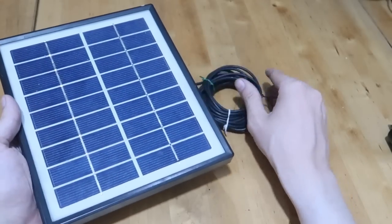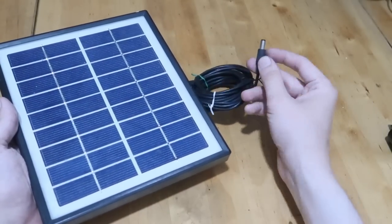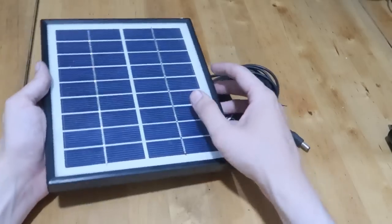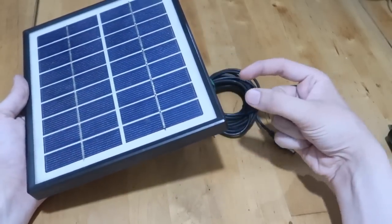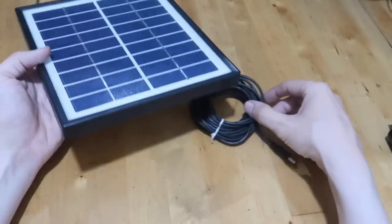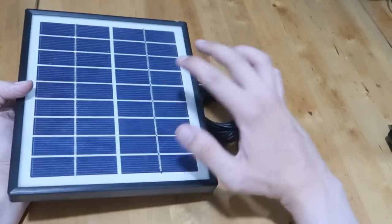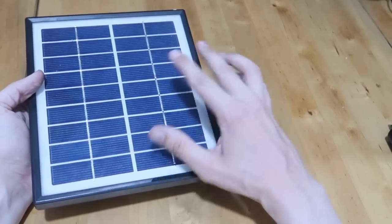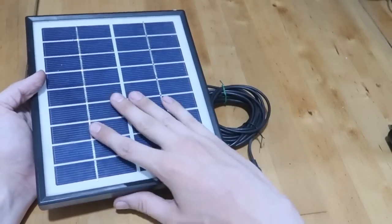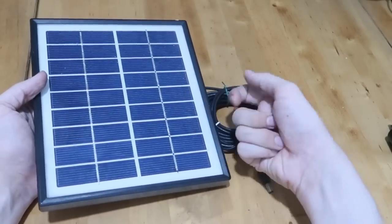Another option is solar panels. This one has a DC barrel jack so I'd have to put it into some kind of regulator, but there are panels which come with a 5V USB port — you just put them out in the sun and connect your power bank or cell phone. I've done a lot of videos about those in the past, but solar is an option, and even a small panel like this is enough to charge your cell phone.